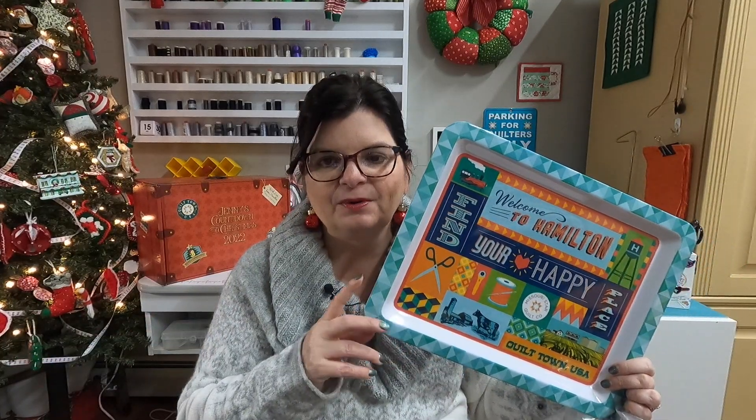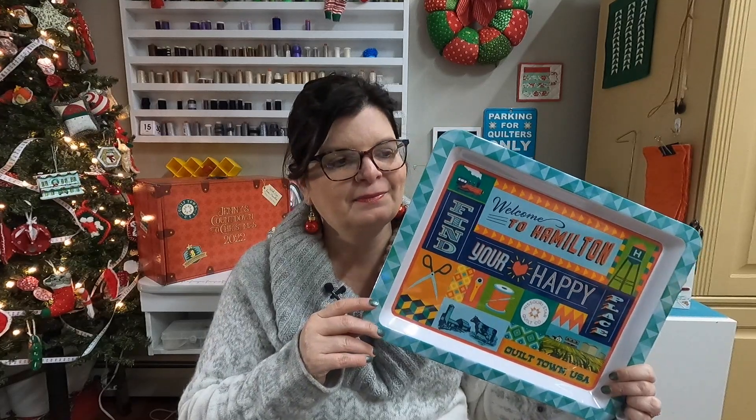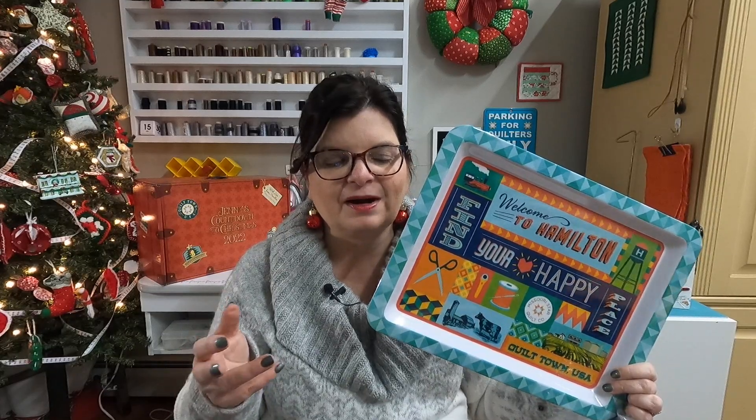I don't know the value of this — I will look it up and put it up on the screen if I can find anything. Considering we're at $143 over the cost of the box, I'm going to go ahead and say $7 on this, so it can just be a nice round number of $150 over what we paid.